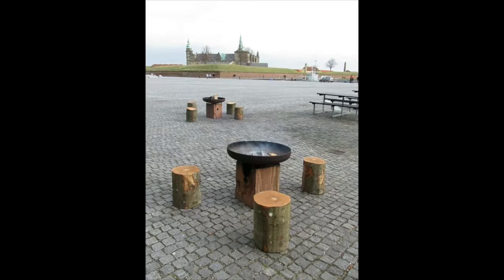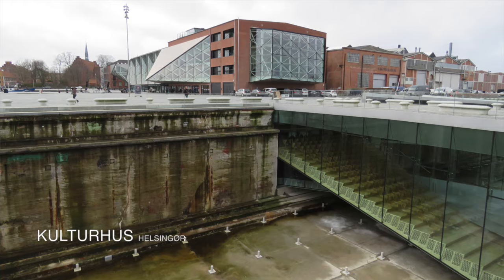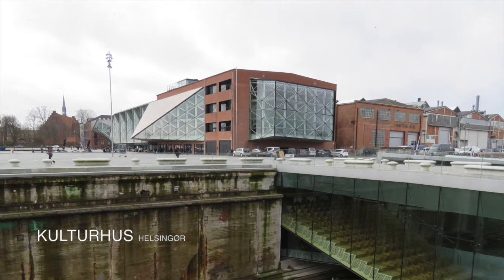Kultuurhuset is located in Helsinki, near the Sofas Museum and the famous neighborhood Kronbo. Kultuurhuset is an intelligent house. It informs guests and takes them through the house with different digital platforms.